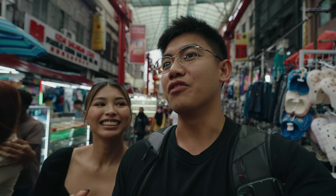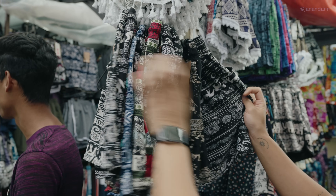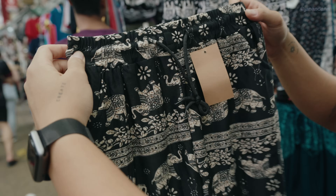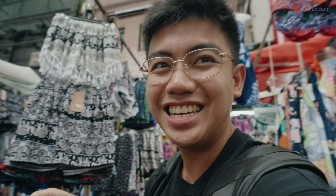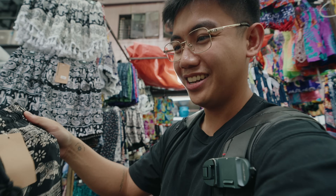Whenever we go to new places, we love exploring their Chinatowns because you just never know what you'll find. There's literally everything here — local foods, local clothing. So I got one of these at the market the other day. It was 20 ringgits, but I bargained it down to 15. You know, I'm Filipino — you got a bargain. There you go.